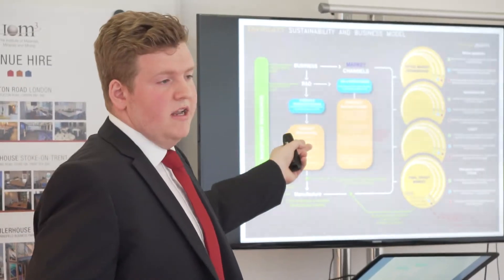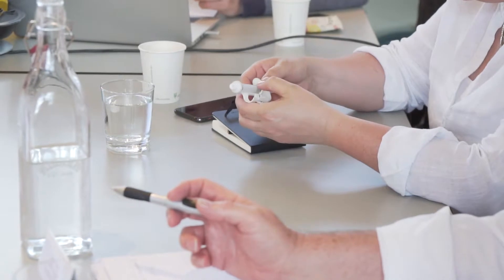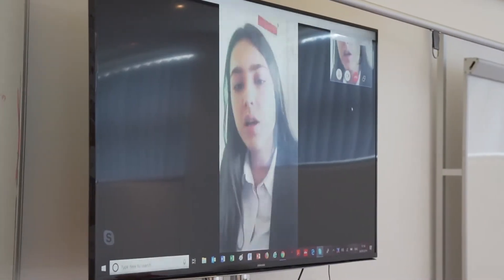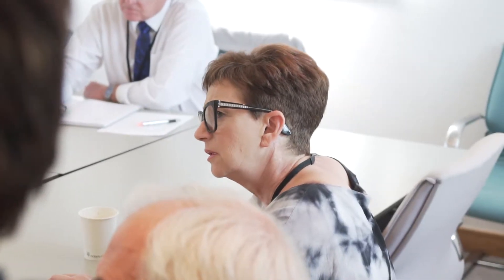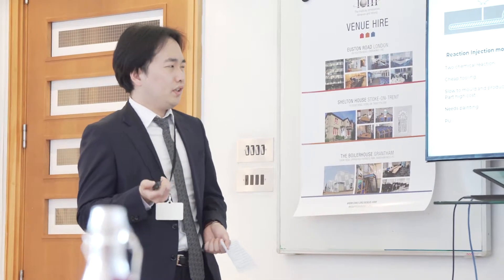I've always had an interest in looking into the medical industry. When I saw the brief, I thought this might be the perfect opportunity to go into something maybe more clinical. So I thought I'd target rehashing a traditional medical system and making it more environmentally sustainable. I've been interested in design ever since I was a child. It is a great opportunity to be able to pursue product design and be recognised and acknowledged by such a great competition. It gave me some inspiration about solving problems with plastic material.